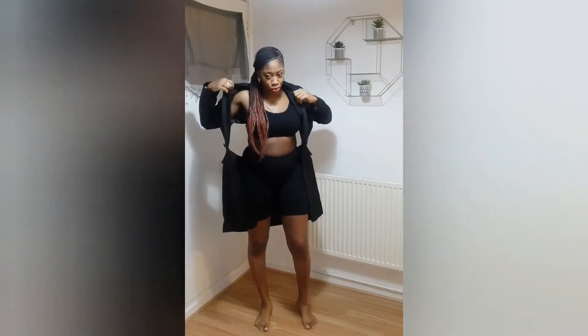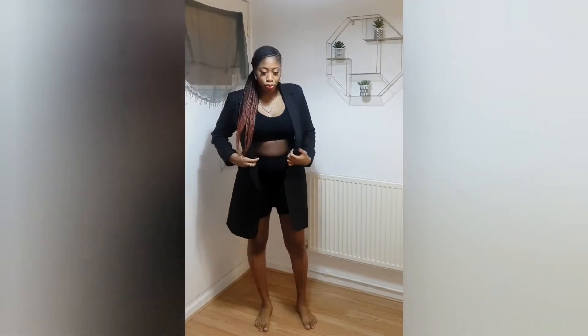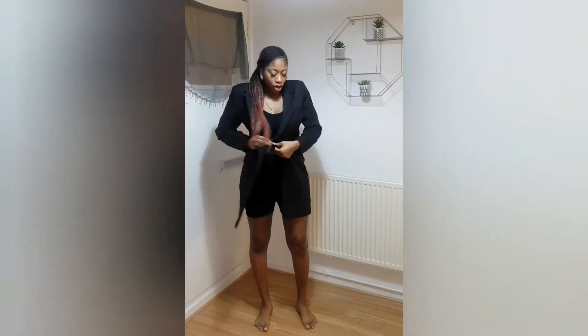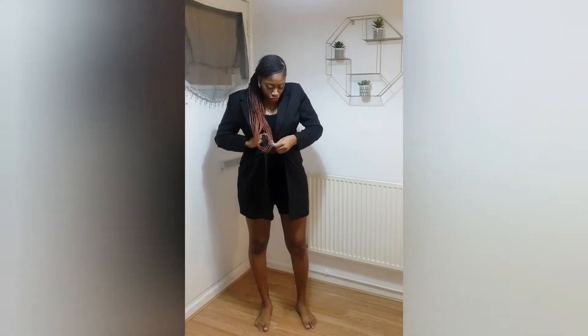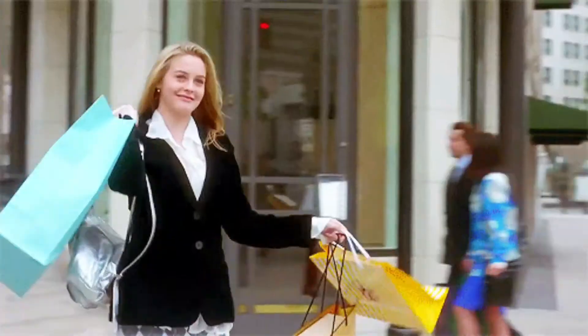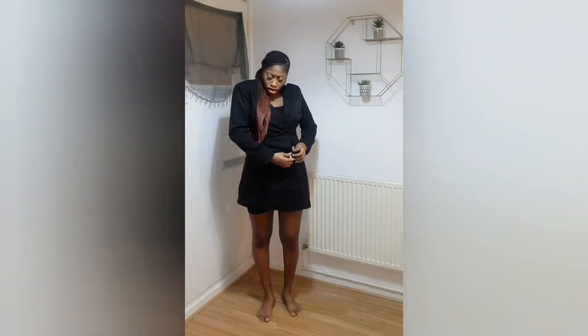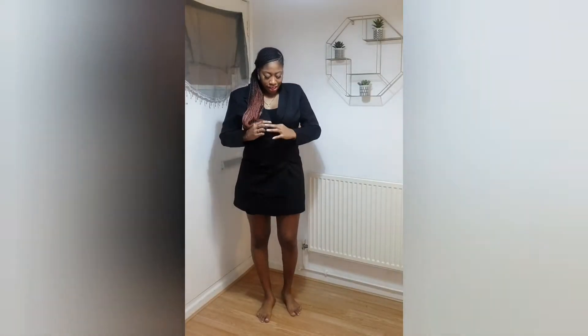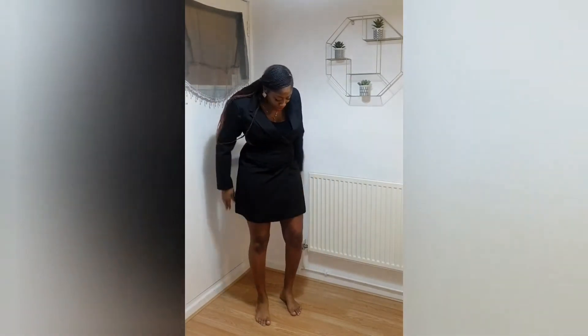I have always wanted a blazer dress — like always. From when they came out I was hot on them, but they were always so expensive and I was just like, I'm not doing it. But this one here was supposed to be 30 pounds and it was actually reduced to six pounds. I said, basket please! The buttons feel a bit flimsy but it's nothing a bit of needle and thread can't fix. The fit is nice — Boohoo's fit is kind of true to size, I'm realising.